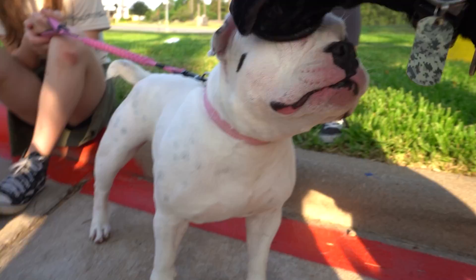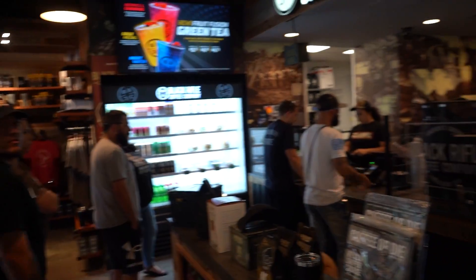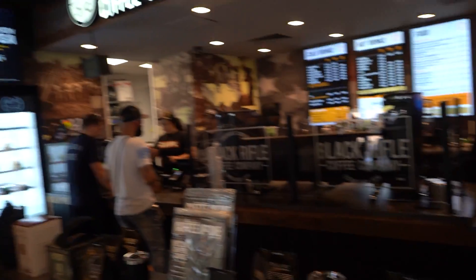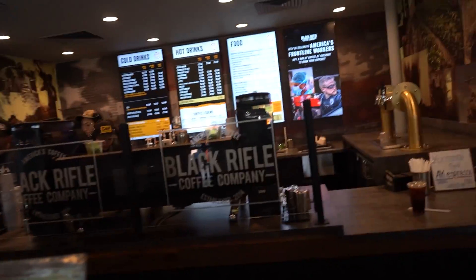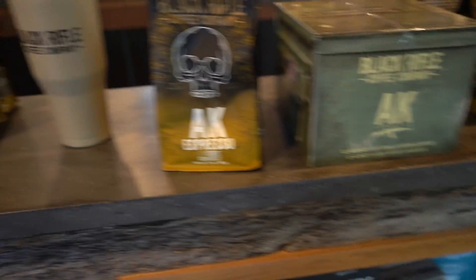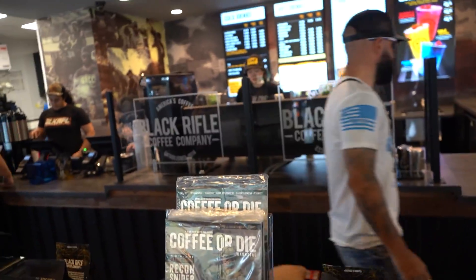So many pups! This is my first time trying Black Rifle Coffee Company — my veins actually pump coffee so I've heard this place is pretty good. Also supporting the veterans and everything, so everything is sort of veteran and military themed. Let's get to it — I'm ready for my coffee.